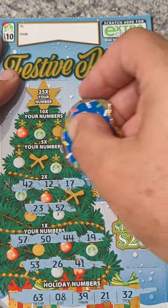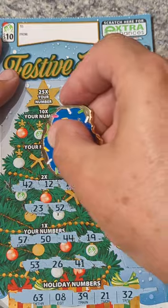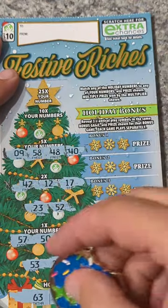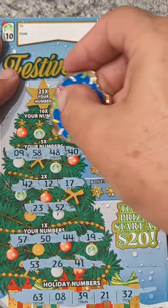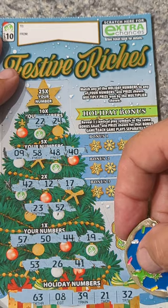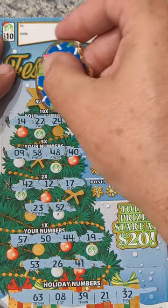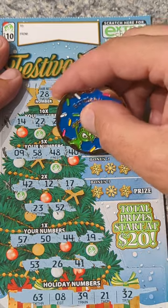Let's see if we can get a times-five: 40 — no, 48 — no, 58 — no. Number 9 — we got 8, one off. Times ten: 24 — 22, one off. 14 — not there. For 25 times, we have a 28 — not there. We need to get a match in the side game to win.